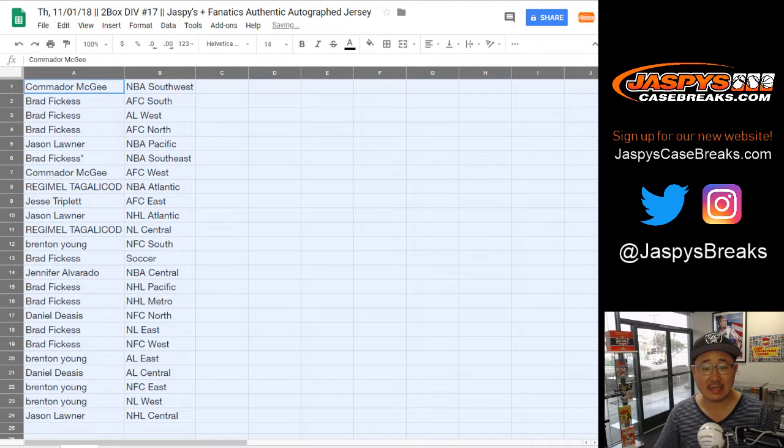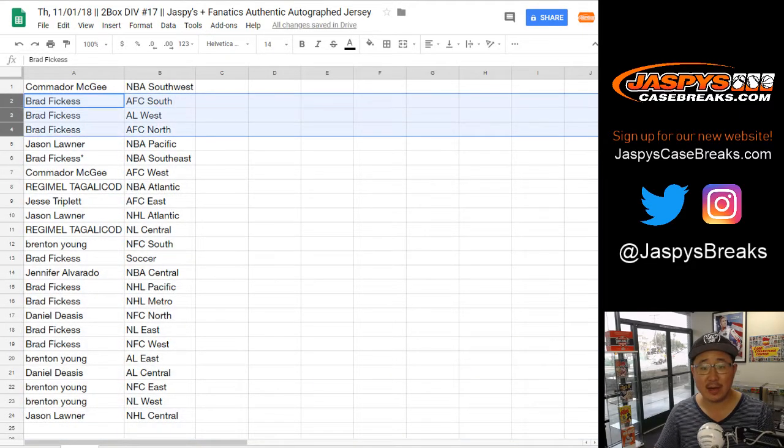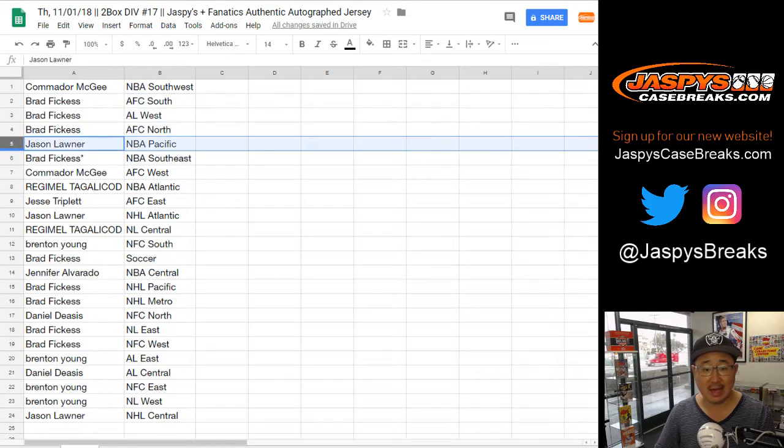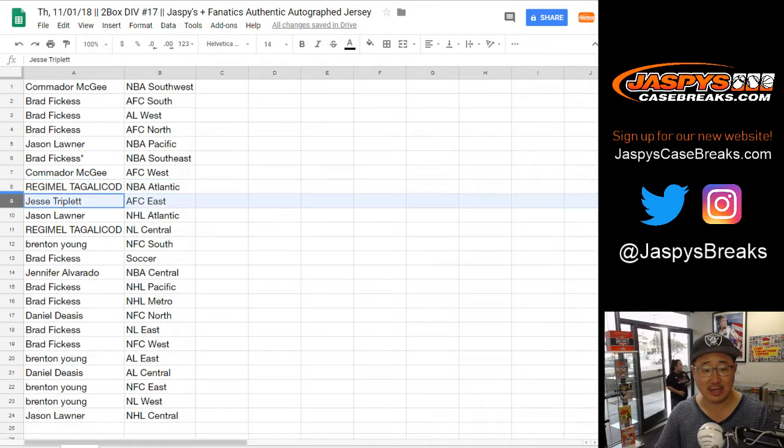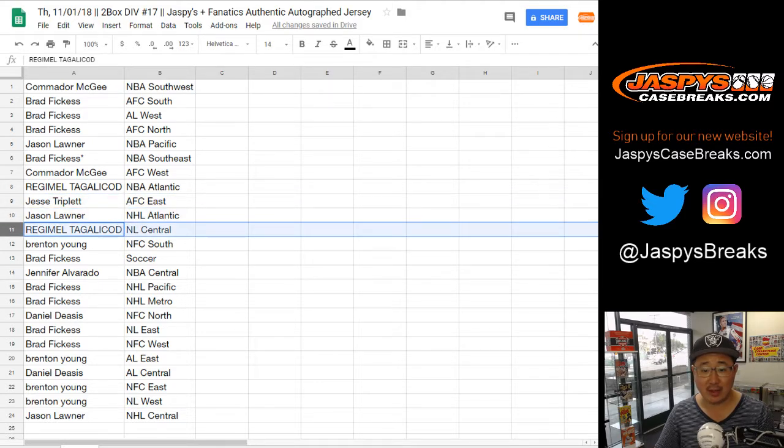Commodore with the NBA Southwest. Brad, you have the AFC South, AL West, and AFC North. Jason with the NBA Pacific. Brad, last spot mojo, NBA Southeast. Commodore, the AFC West. Regimel, NBA Atlantic. Jesse, you have the AFC East. Jason L., NHL Atlantic.